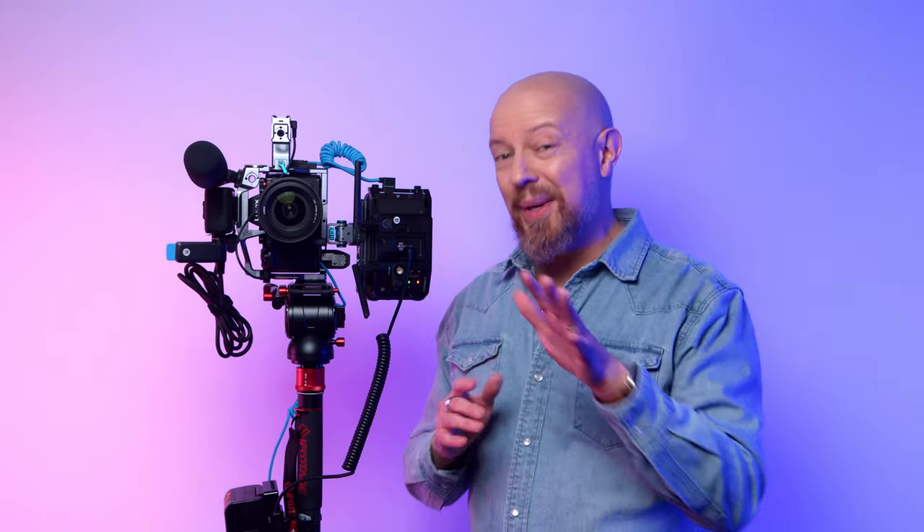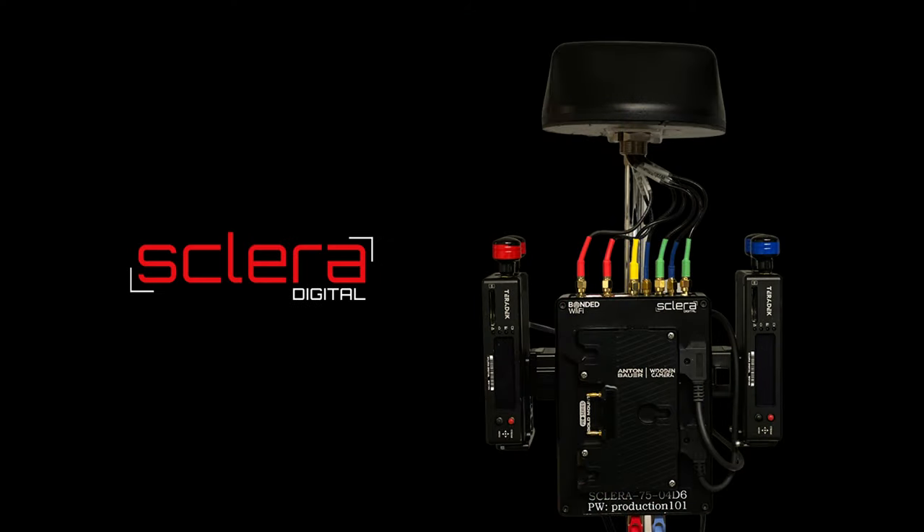You might be wondering how in the world we're going to get this up to the cloud. Is it just going through my cell phone or the NAB Wi-Fi? If you've been to NAB before, you know the Wi-Fi is not so reliable. So what we're actually doing instead is using a system called a Sclera. The Sclera is a bonded cellular modem setup — I don't have it with me yet so I'm showing you a picture on screen — and that is going to give us a really robust, reliable wireless system to get the footage up to the cloud.